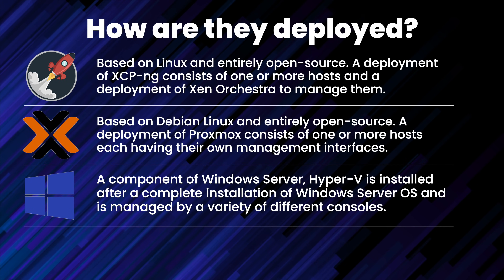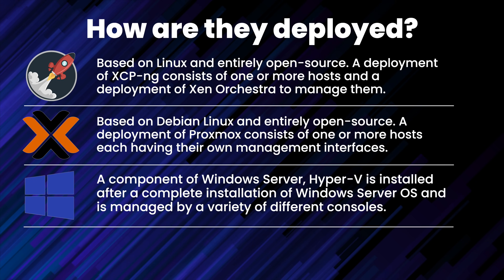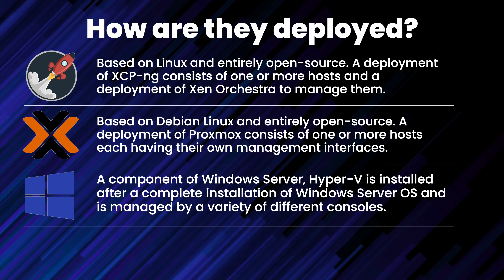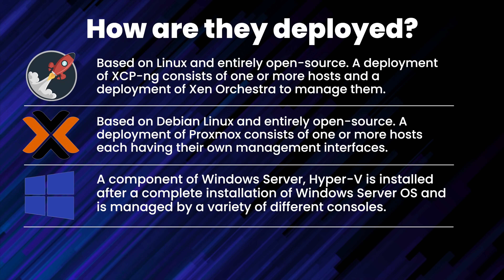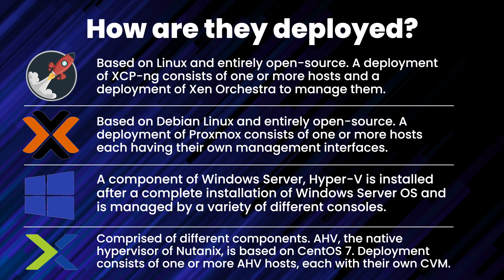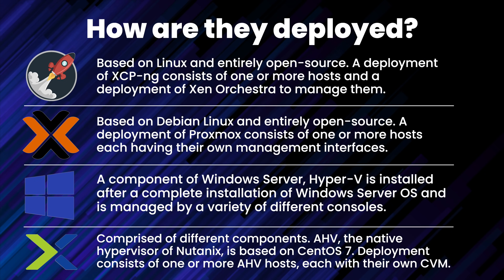Microsoft Hyper-V is a component of Windows Server and as such is deployed after a complete setup of the Windows Server OS. Because Microsoft offers both Core and the full desktop experience versions of Windows Server, footprints of a Hyper-V deployment can be dramatically different, and management can be done through a variety of different consoles. Hyper-V is entirely closed source.